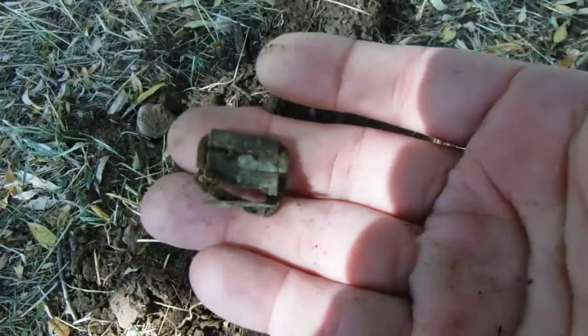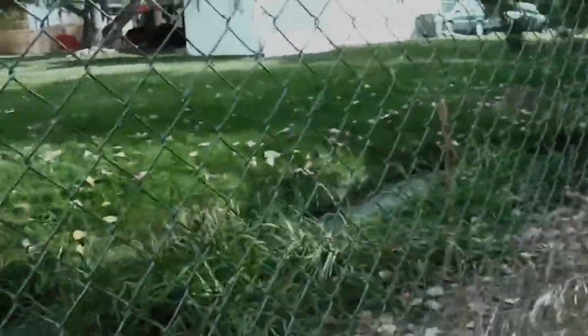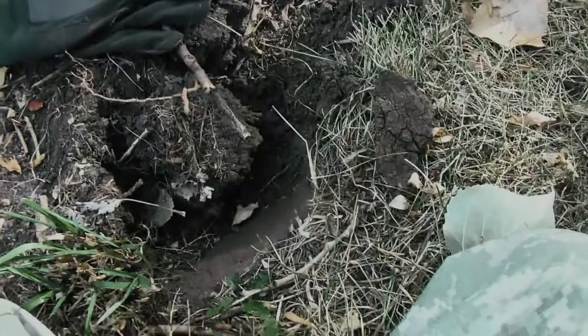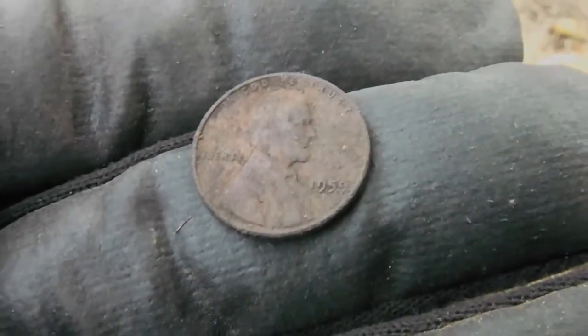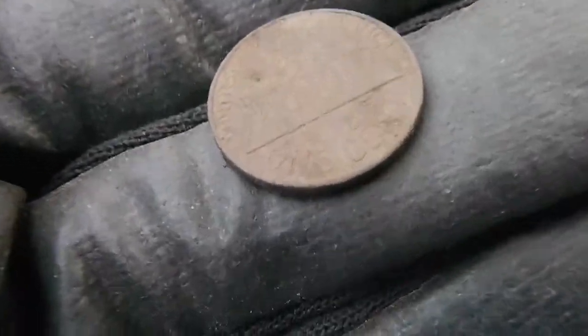That's where I found the US buckle, right over there. I'm in the neighbor's yard. In my first hole I have the first year of the Lincoln Memorial pennies — 1959-D. Yep, that's the first year. Let me get it turned around here — yep, the Lincoln Memorial, first year.